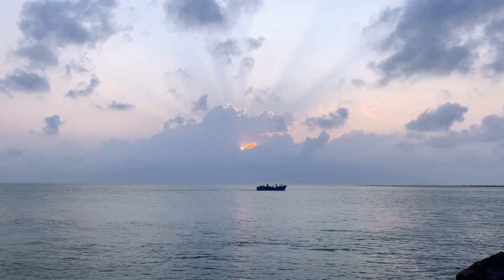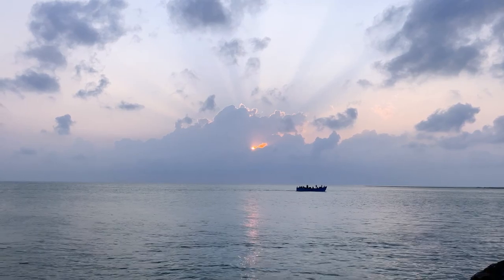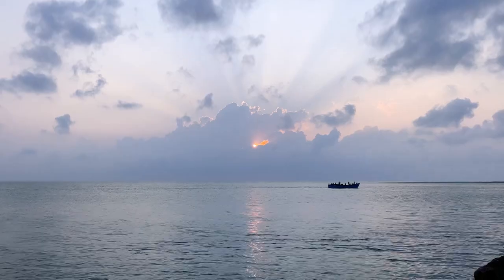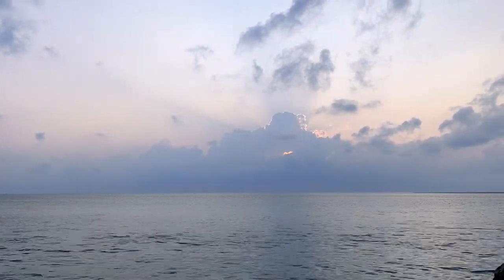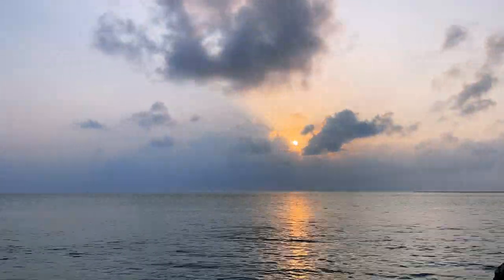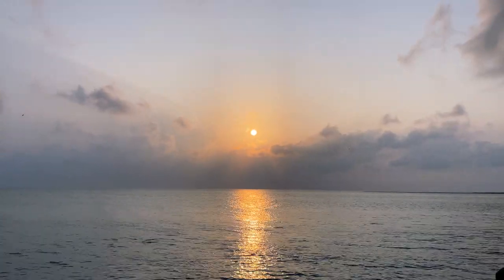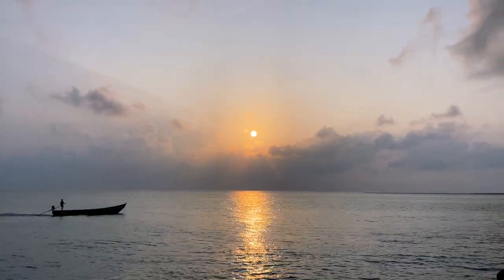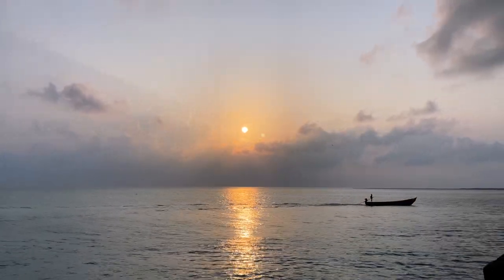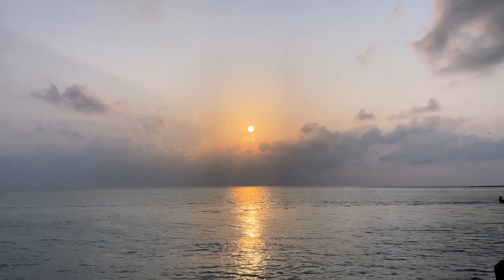It was so peaceful, so quiet — just sitting here watching that beautiful sunrise directly from the ocean. And believe me, what we saw was very crazy. Just have a look.